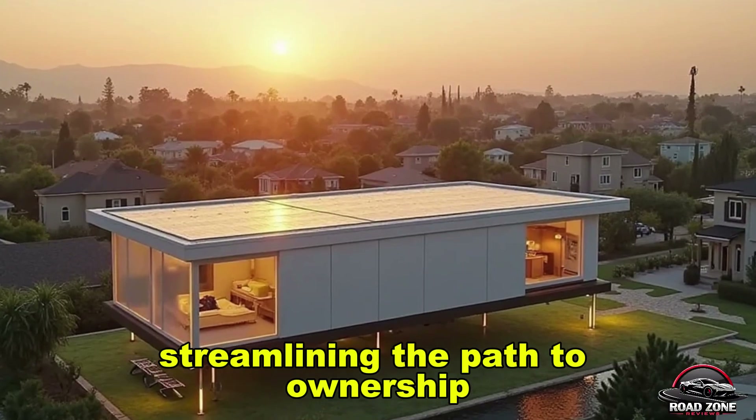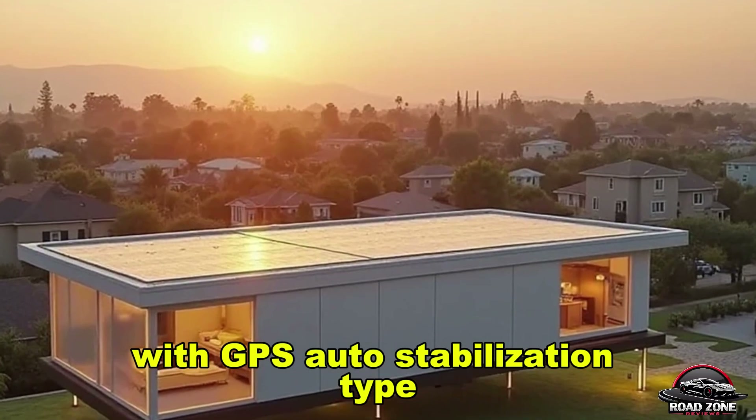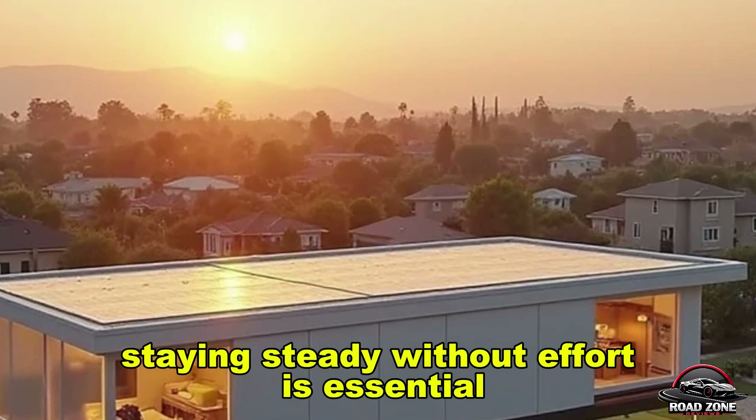Don't you think floating homes are finally practical with GPS auto-stabilization? Type 'yes' in the comments if you believe staying steady without effort is essential.